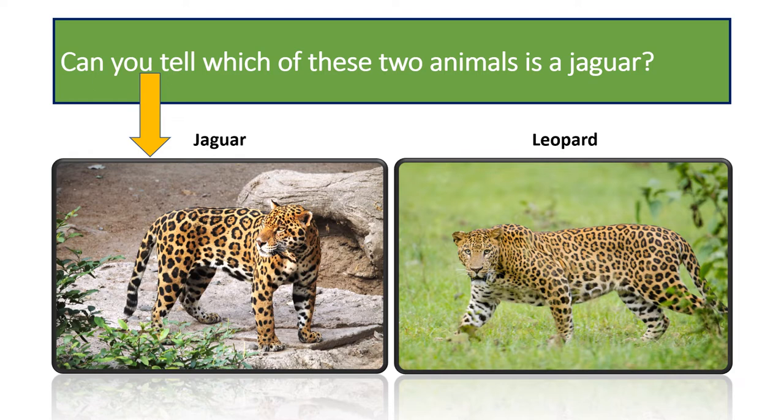The jaguar's tail is also generally shorter than the leopard's. Though jaguars and leopards both have coats that feature rosette patterns, the jaguar's rosettes have spots inside them.